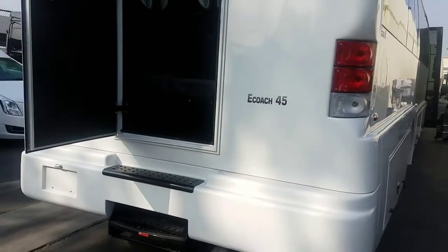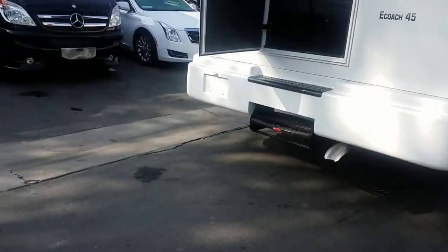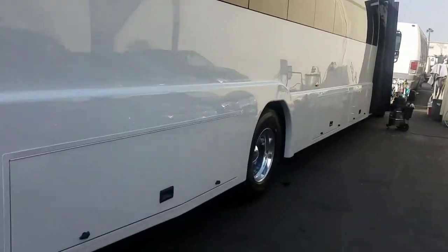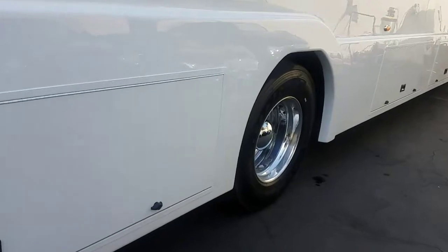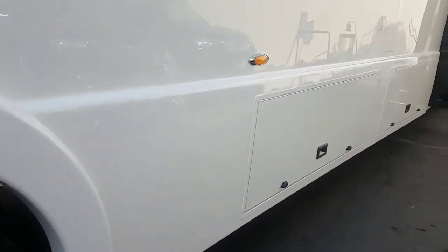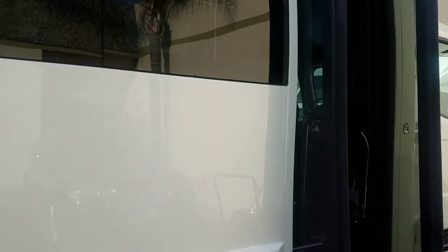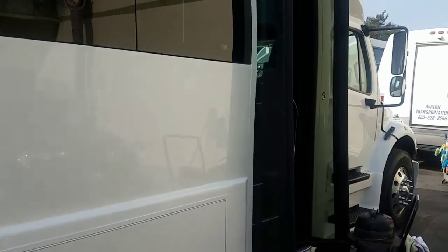This is a 45-foot, brand new 2018 Freightliner M2. It's got the luggage compartments underneath, seamless window design, and bi-folding doors.